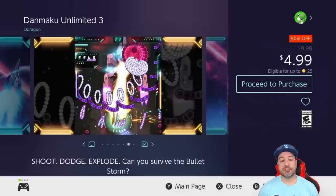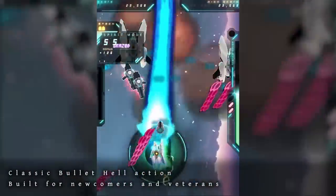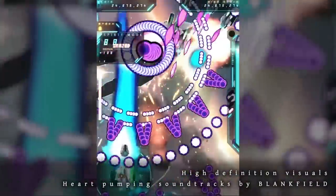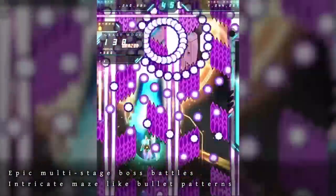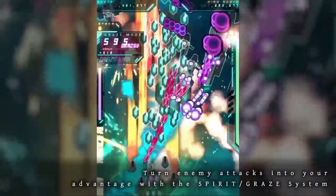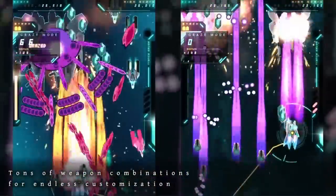The last entry this week is Danmaku Unlimited 3 at 50% off for $4.99. This is a Japanese-style bullet hell shoot-em-up with one of the best visuals currently available on the Switch — perfect 60 fps gameplay and over 25 unique weapon combinations. It's a great shoot-em-up for anyone who's a fan of the genre, and it'll take a minimum of three hours to work through, so there's a decent amount of gameplay here for $5.